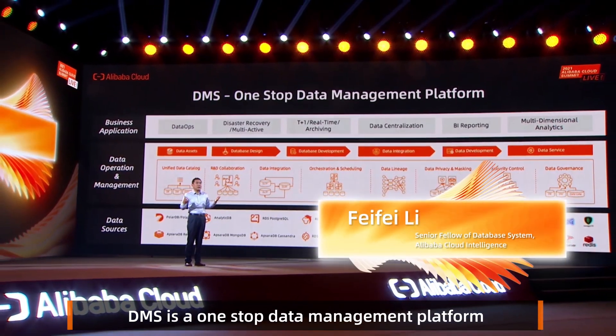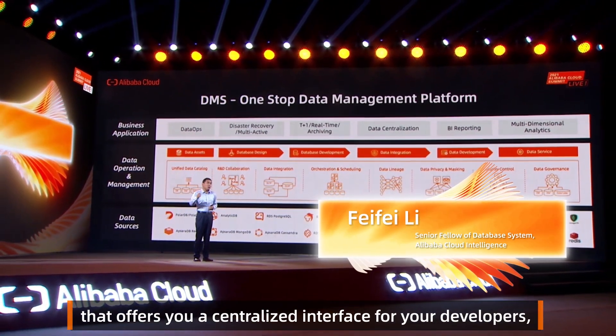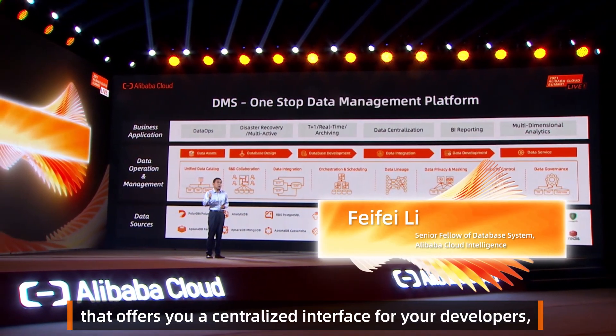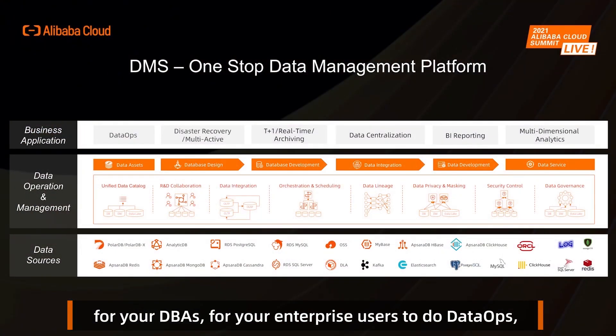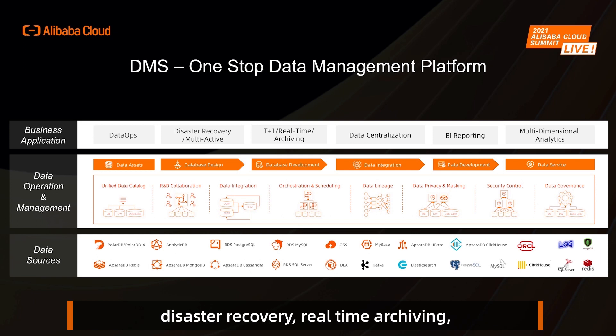DMH is a one-stop data management platform that offers a centralized interface for your developers, for your DBAs, and for your enterprise users to do DevOps, disaster recovery, real-time archiving, data centralization, BI reporting, and multi-dimensional analytics.